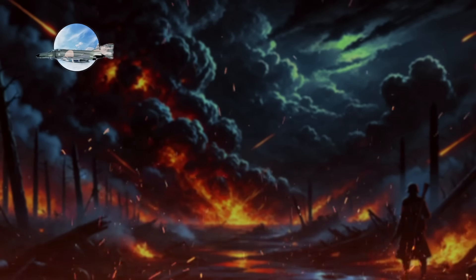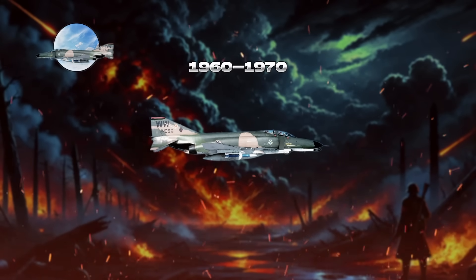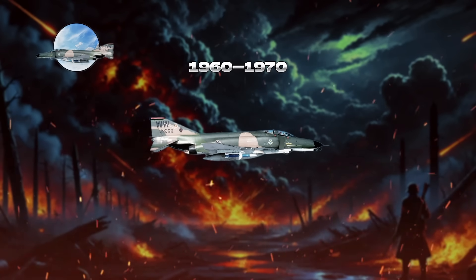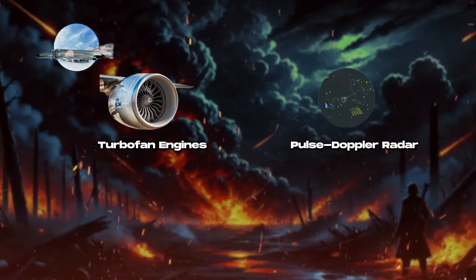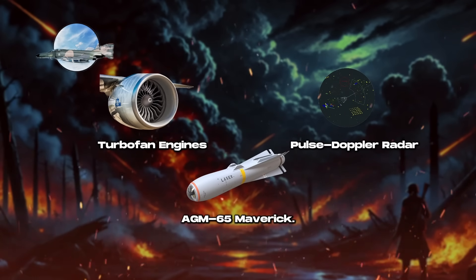Third-generation jet fighters, developed between the early 1960s and 1970s, marked a major leap in military aviation with their multi-role capabilities for both air defense and ground attack. These aircraft featured sustained supersonic flight, advanced fire control radars, and the first tactical electronic warfare systems, allowing for beyond-visual-range engagements. Key advancements included turbofan engines for better range and maneuverability, pulsed Doppler radar for look-down shoot-down capabilities, and a wide array of air-to-air and air-to-ground weapons, such as laser-guided bombs and the AGM-65 Maverick.